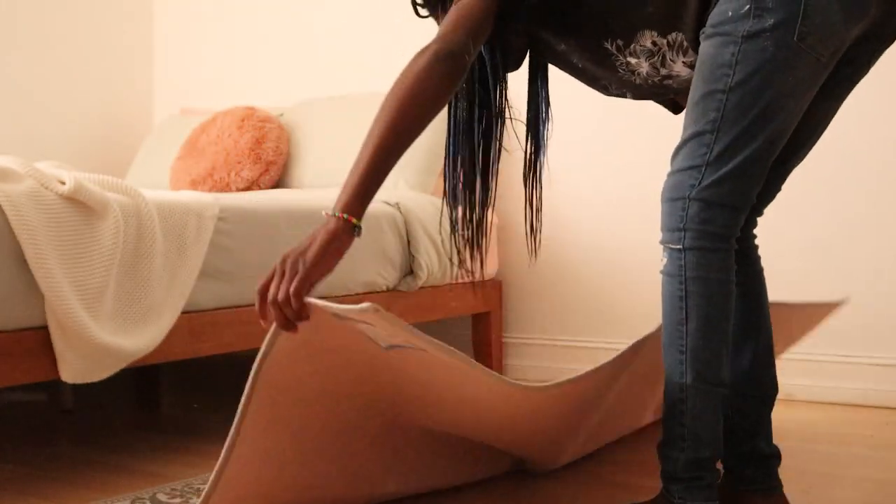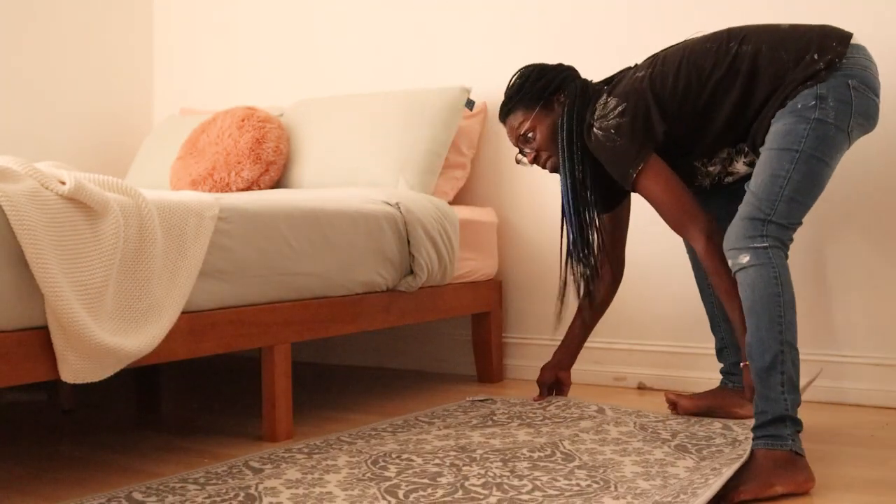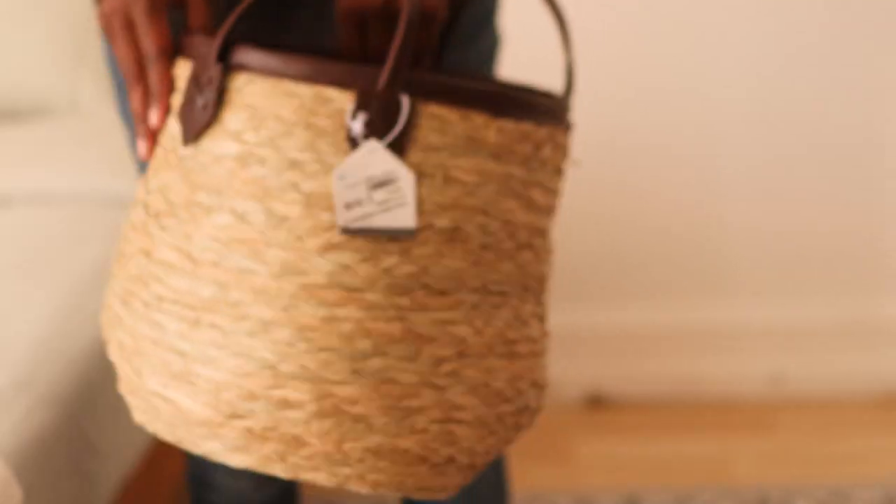I found this rug at Ross and it was such a good deal. The options were very limited, and if there were more choices honestly this wouldn't have been one of them — but I'm really, really happy they didn't have much to choose from because I thought this was so perfect.